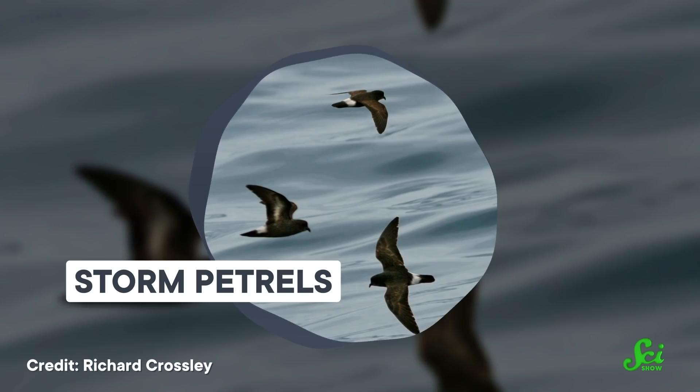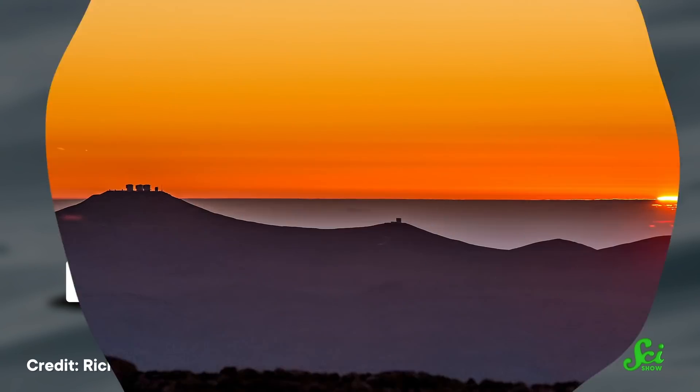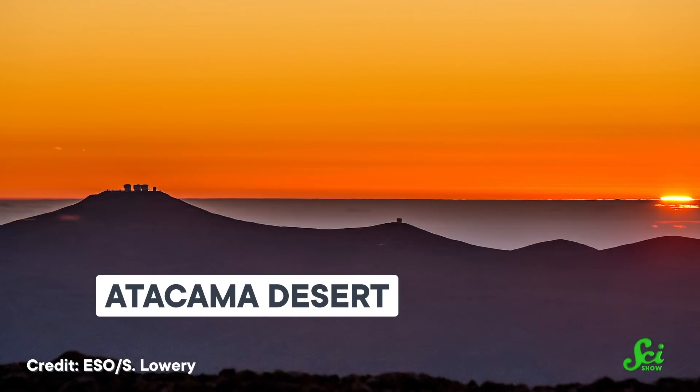Storm petrels are a family of seabirds that spend most of their time far from shore, soaring above the ocean. But at some point, they have to return to land to have babies. And what better place for some of these seabirds to land than one of the driest places on Earth — a desert?